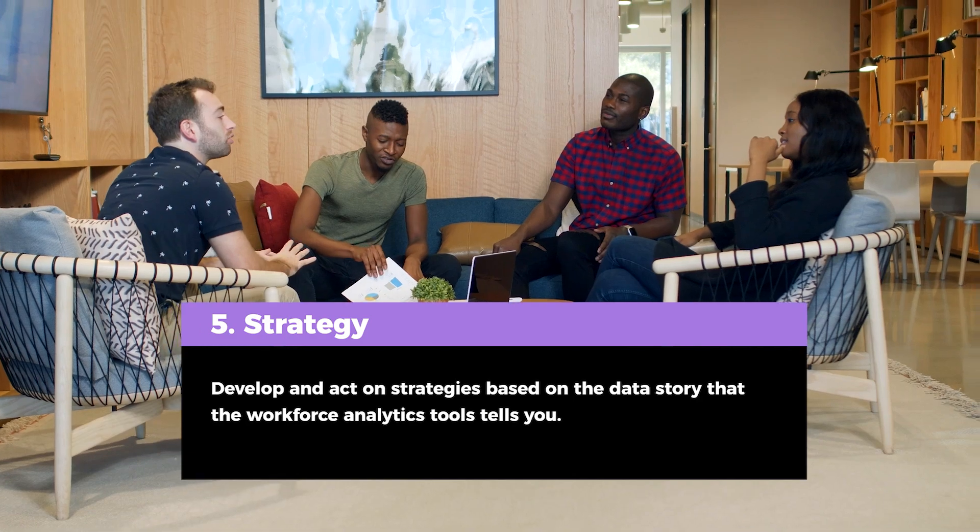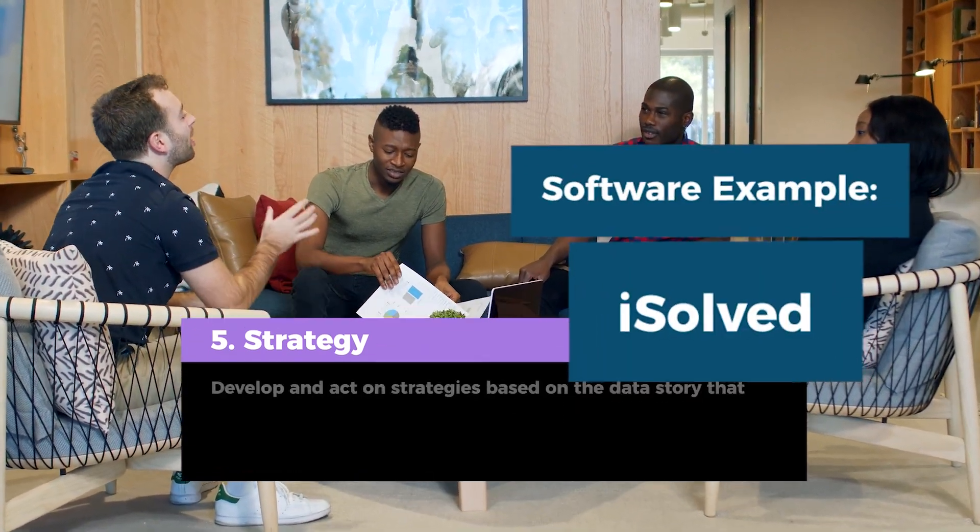Tip 5: Develop and act on strategies based on the data story that the workforce analytics tools tell you.